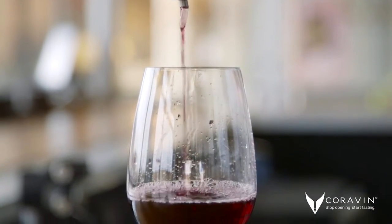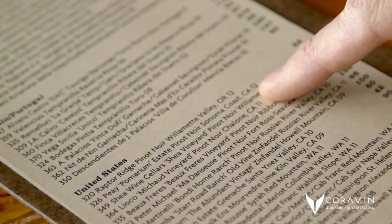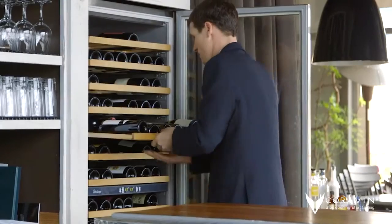Giving a customer a chance to sample something that they may have never tried before, and being able to expand the knowledge of my wait staff also by pouring different glasses of wine for them to try and really be able to sell at tables.